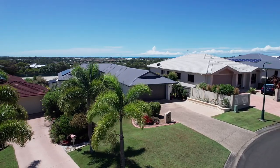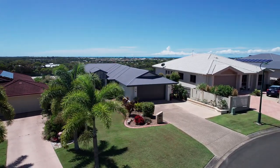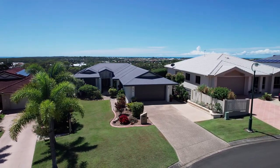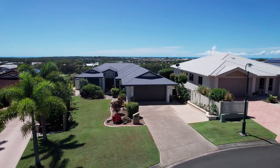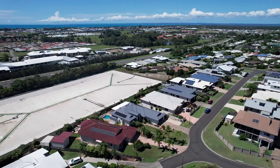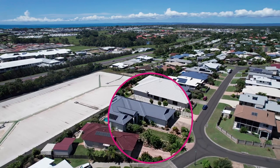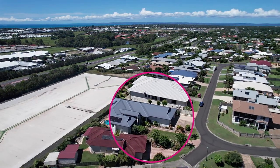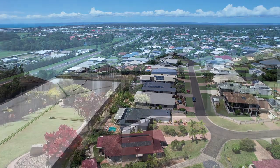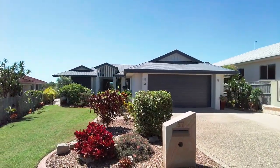This architecturally designed and custom built home was completed in 2005 and has been well maintained and tastefully refurbished throughout. Thoughtfully positioned on an elevated 802 square metre allotment to capture the prevailing sea breezes and those panoramic sea views across Harvey Bay.